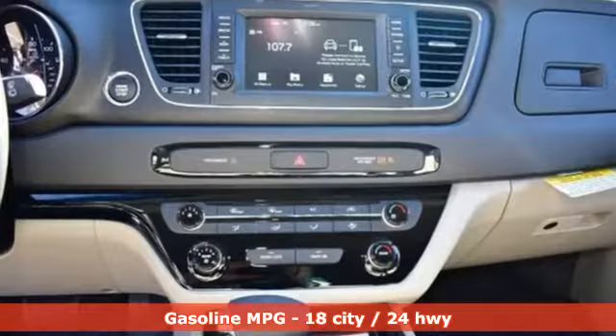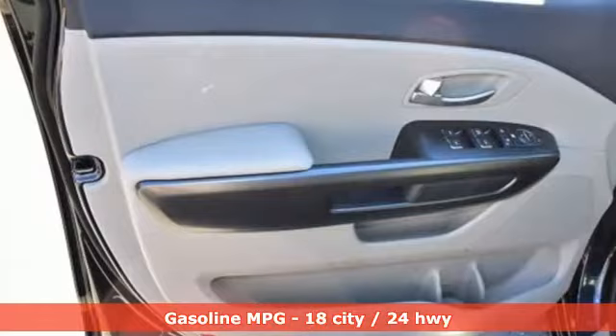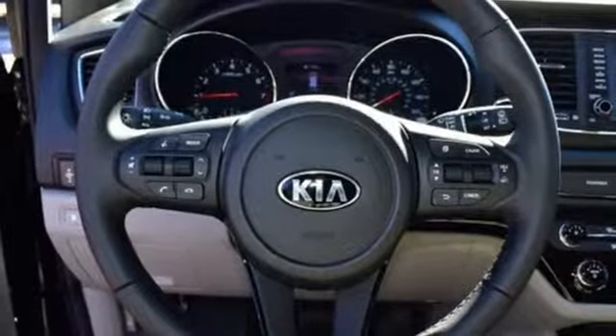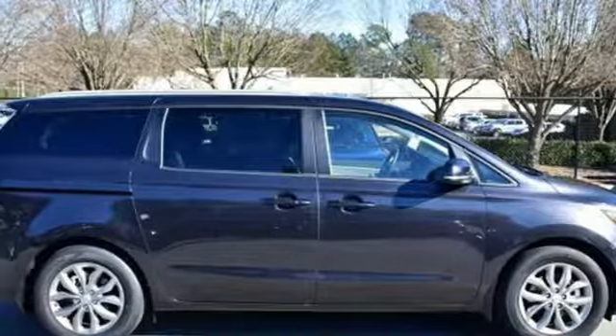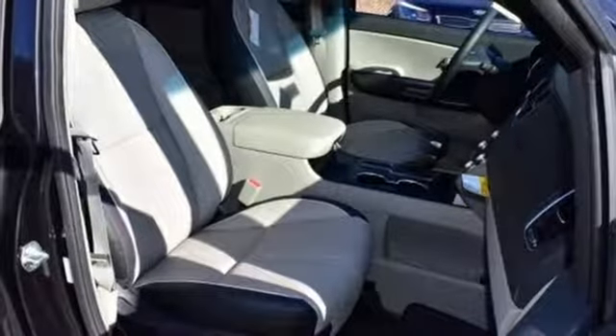And it comes with all the amenities you need: streaming audio, power heated mirrors, front heated leather bucket seats, rear parking sensors, wireless phone connectivity, dual zone climate control, automatic transmission, aluminum wheels, gas pressurized shocks, and a V6 engine.